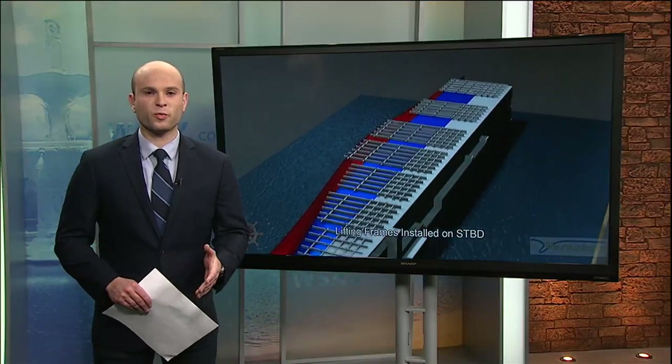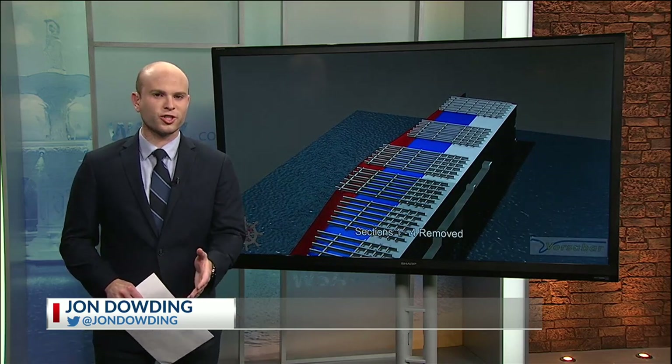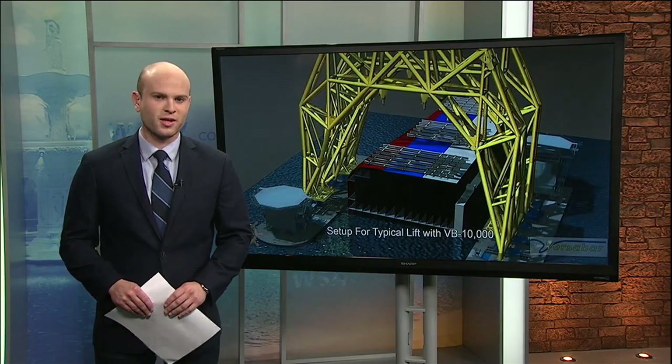Bentina, residents will begin to see this machinery off of St. Simons Island as the Golden Ray cargo ship is dismantled. We're on your side with a look at the unprecedented removal over the next few months. Here's how it works.